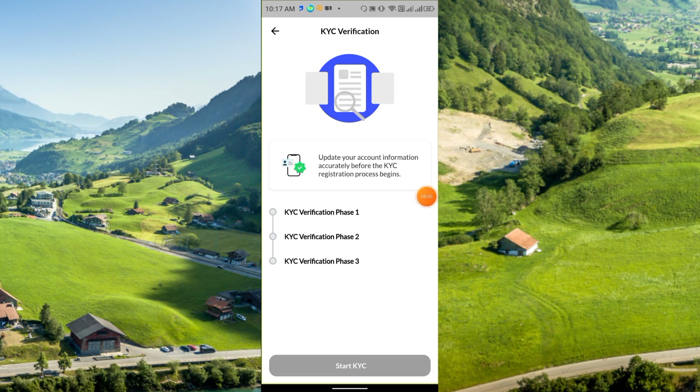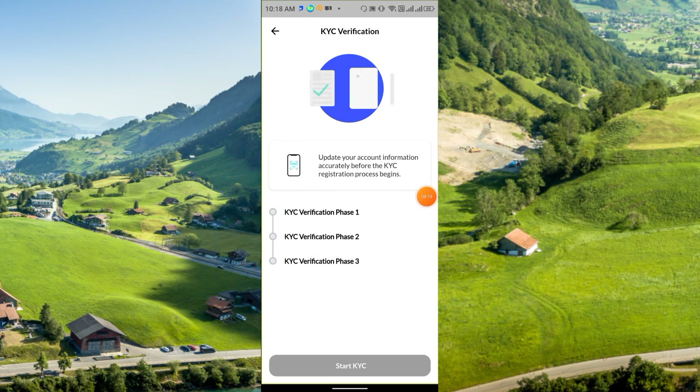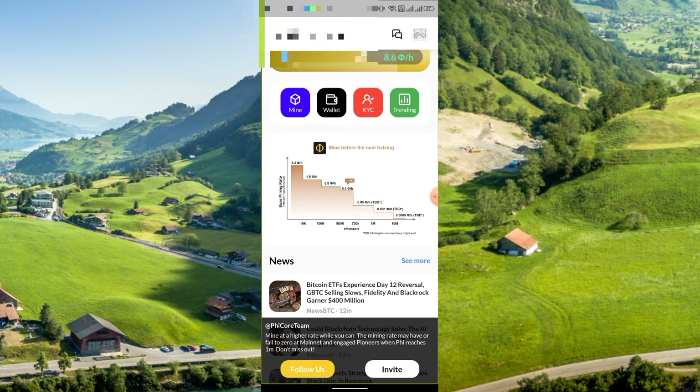There are three KYC verification phases: Phase 1, Phase 2, and Phase 3. Complete the KYC when it becomes available. Right now we are getting 0.1 Fee per hour, with almost 500K members on the platform. When it reaches 700K members, mining drops to 0.05 Fee per hour. At 1 million members it drops to 0.001 Fee per hour, and at 10 million members it drops to 0.0005. Previously with just 10K members, the speed was 3.2 Fee per hour.